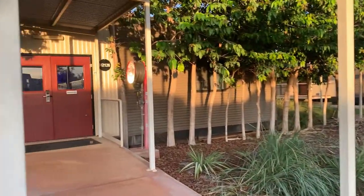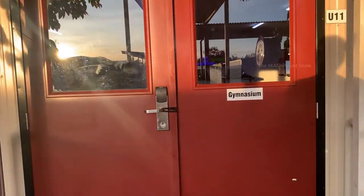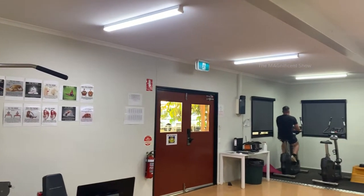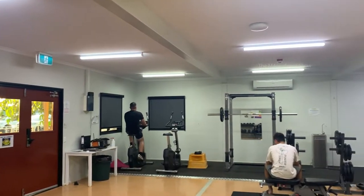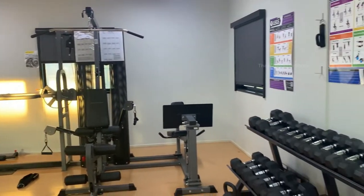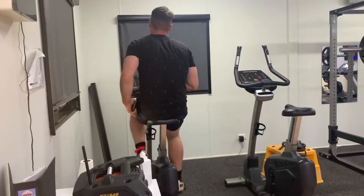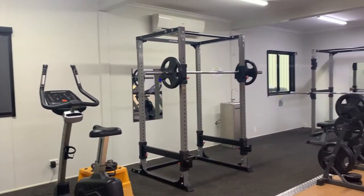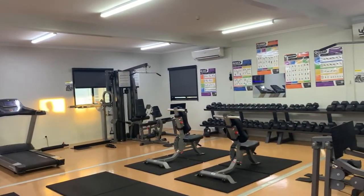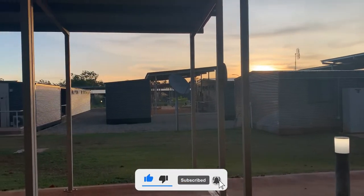When we come past the swimming pool, we can find the gym of this workers camp. Let's go inside and have a look — there are a couple of guys working out now. This gym is a small one but it has the essential workout equipment and machines.